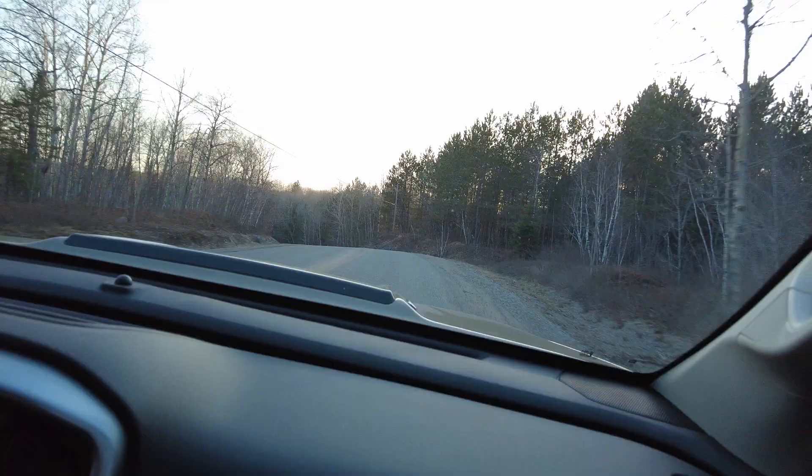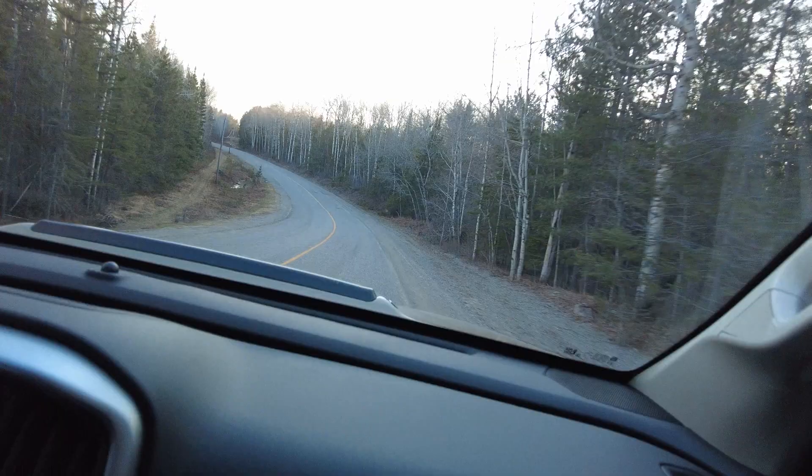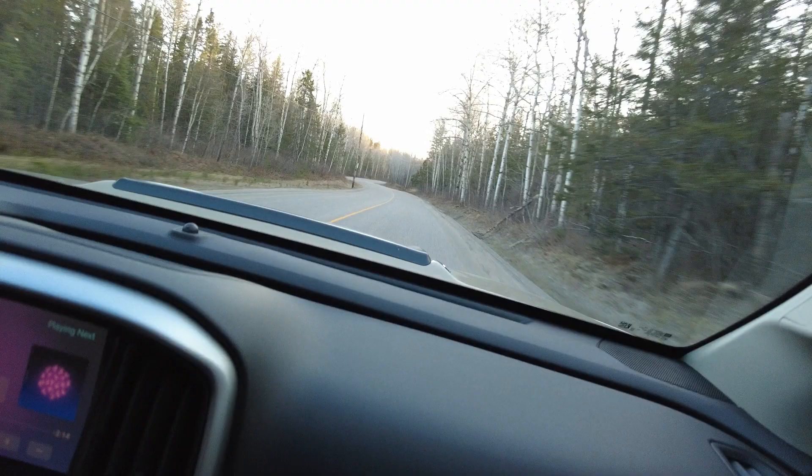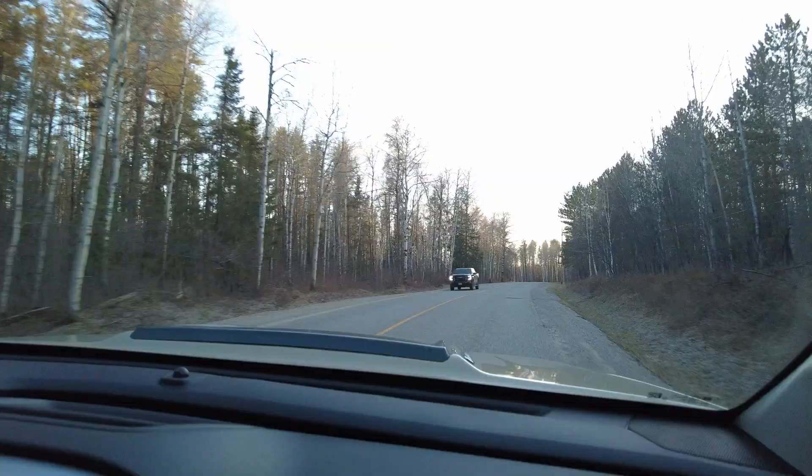I like it — the acceleration kind of sneaks up on you. That's the turbo; once the turbo spools up it really pulls. Right now we're at 1500 RPM and it's barely nothing at light throttle. But mind you, these aren't sports cars.